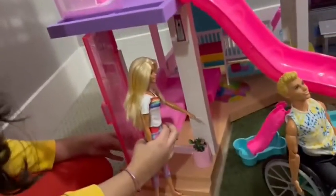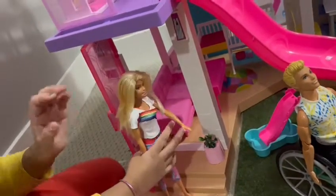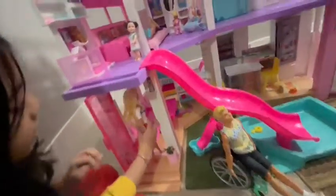This is from the Barbie Dream House. It's very pretty. I really like the inside too. Let's explore inside.